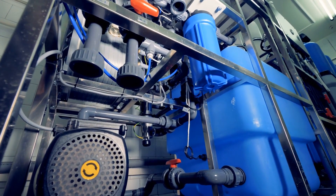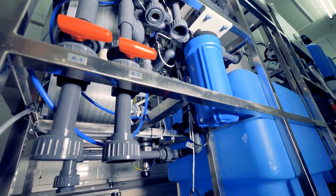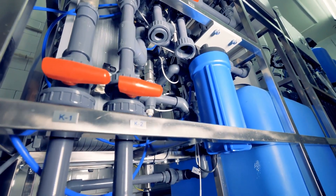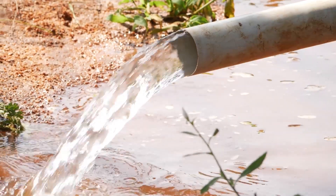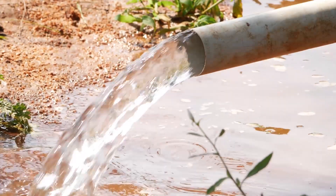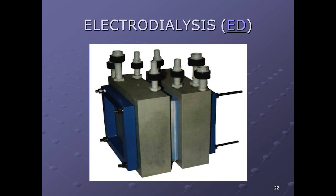ICP uses an electrical field applied to membranes, and these membranes repel positively or negatively charged particles, including salts and germs. The charged particles are then fed into the second stream of water for discharge, leaving fresh water in the first stream.